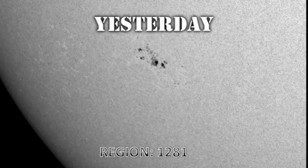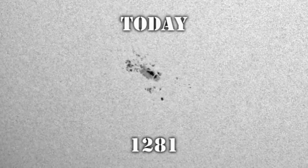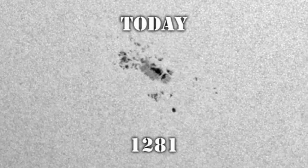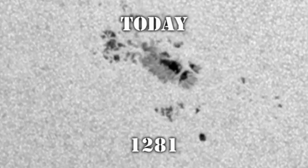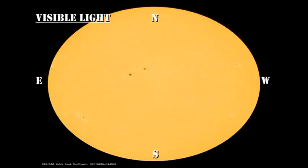Finally, let's take a look at region 1281 in the southeast. This is what it looked like yesterday and this is what it looks like today. It seems to have grown quite significantly. The leading spot is much larger and has a much bigger penumbra around it, and the trailing spot is getting a trace of a penumbra too. There are also some new satellite spots out ahead of it and to the south of it, so this is a promising region for the future. However, despite all these changes in the sunspots, the level of solar activity has been very low.